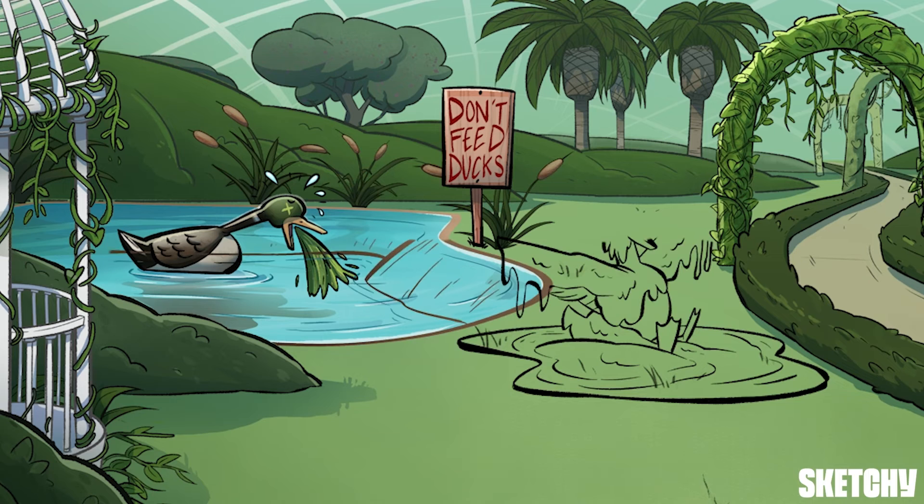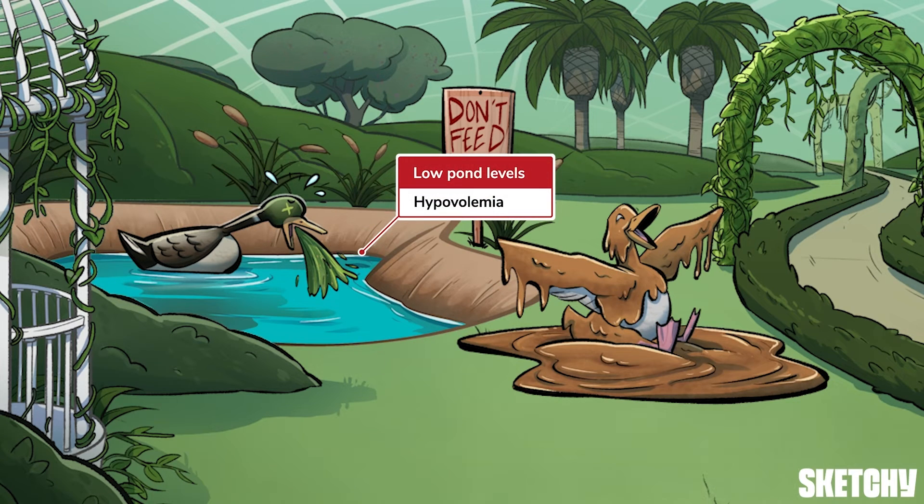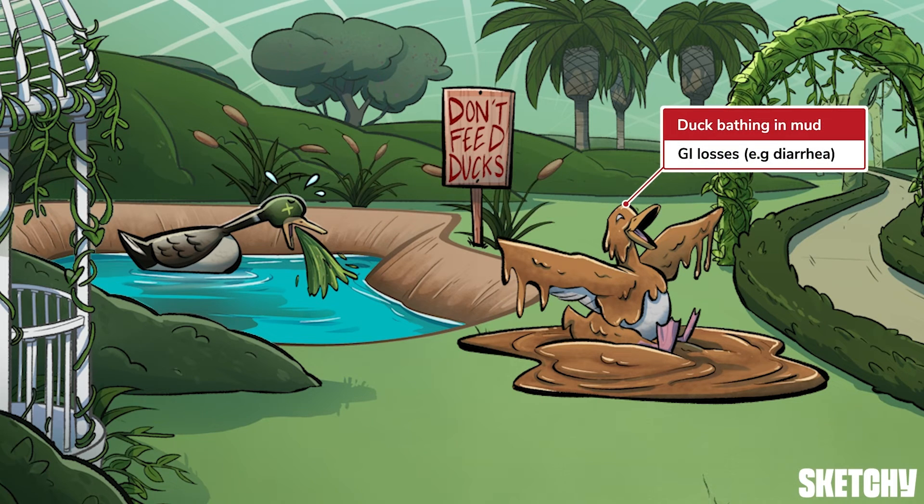Last, but certainly not least, give IV fluids to patients who are volume depleted, represented here by these low pond levels. Aside from vomiting, bleeding, third spacing, and severe GI losses like diarrhea — shown here by this happy duck bathing in, quote unquote, mud — these are other causes of hypovolemia that may require IV fluid therapy.